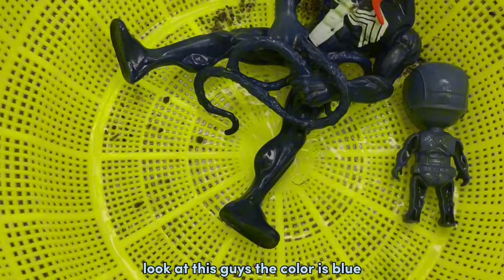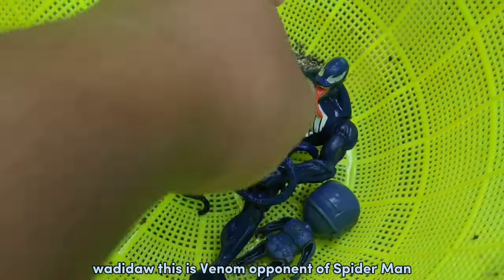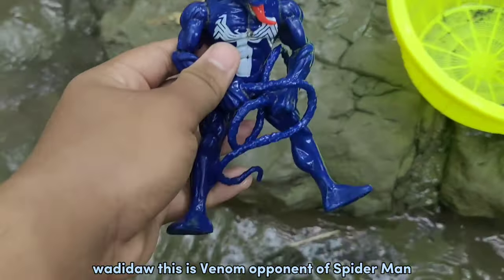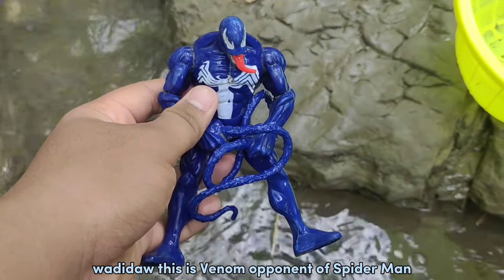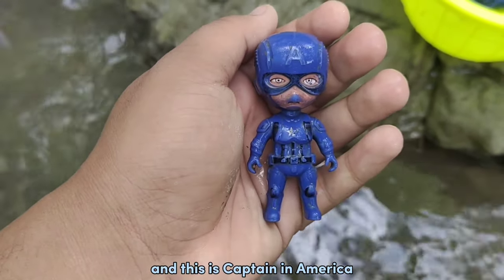Look at this guys! The color is blue! This is... the phenomenon of Spider-Man! And this is... Captain America!